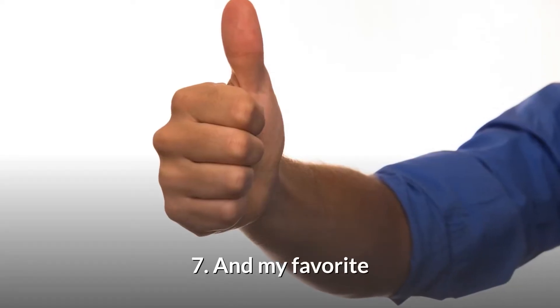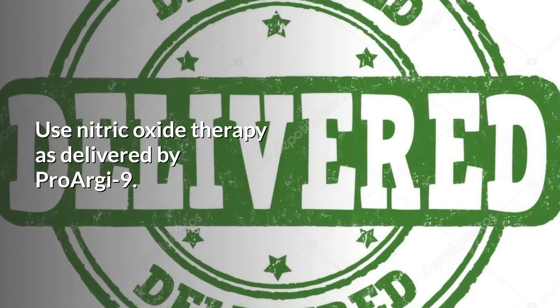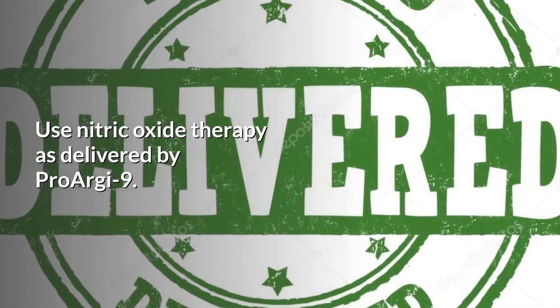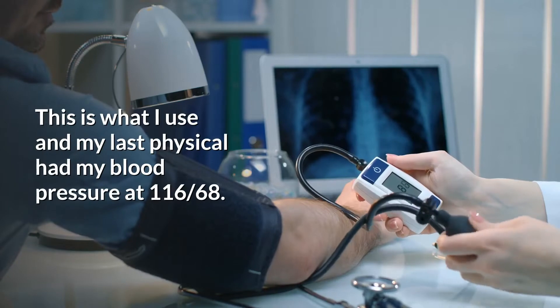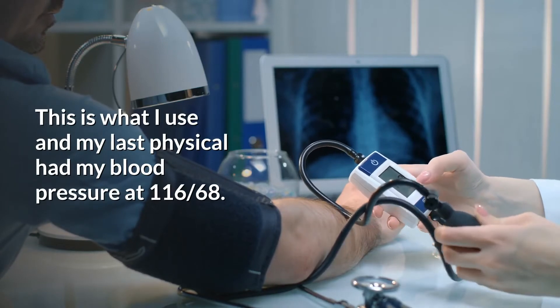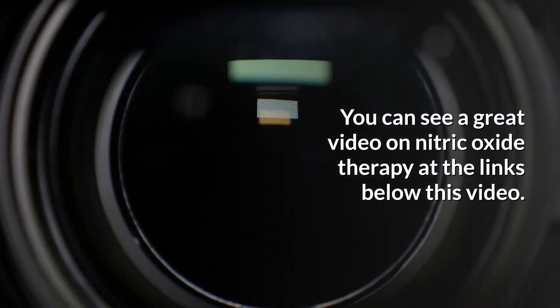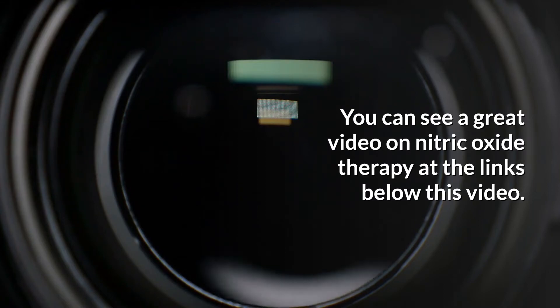And number seven — that's my favorite. You want to use nitric oxide therapy as delivered by ProRG9. This is what I use, and my last physical had my blood pressure at 116 over 68. You can see a great video on nitric oxide therapy at the link below this video.